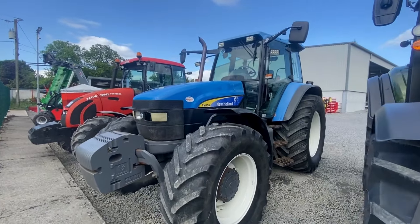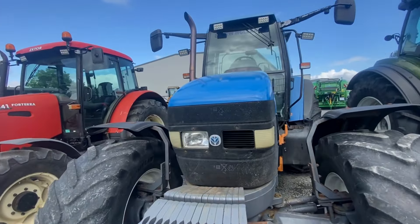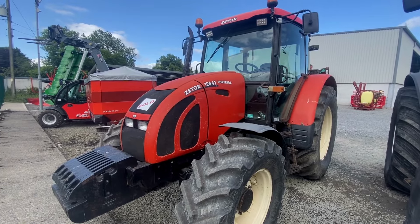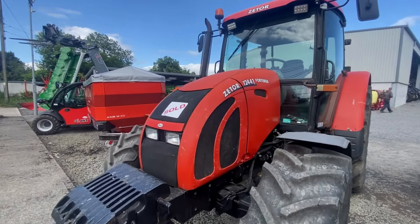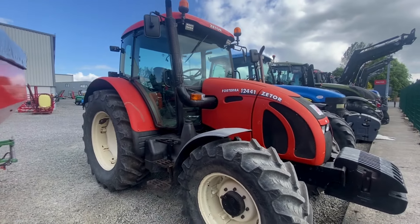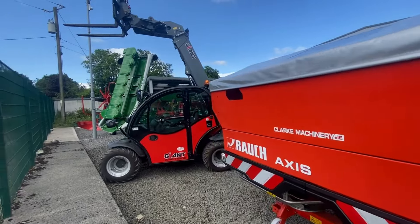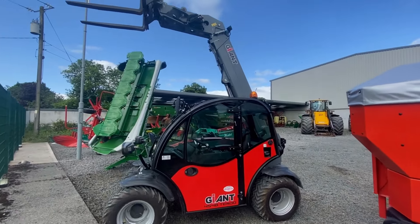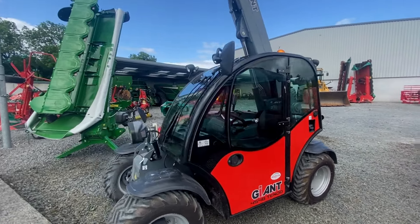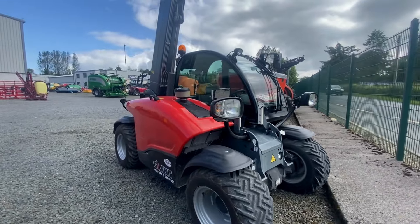We still have our New Holland TM150 — anyone looking for a TM, give us a shout. And another Zetor — Aaron has this one sold, sold about two weeks ago, so we have no Zetors left now. Well, we do have a Zetor Crystal but that's for our own collection — you might see that throughout some of our videos. And this telehandler just arrived last week — we will probably do a full run through on this in the coming weeks when we get a minute.